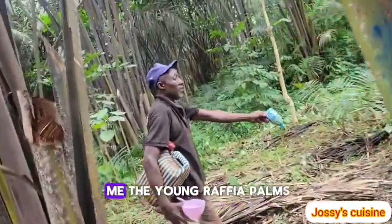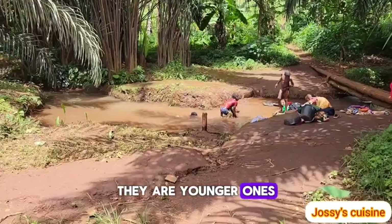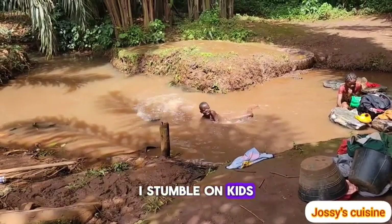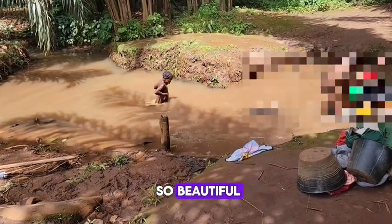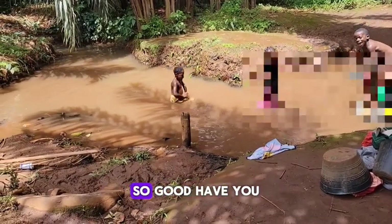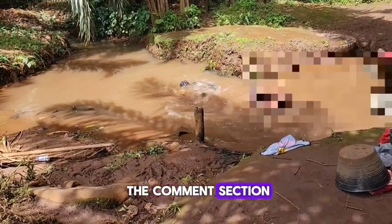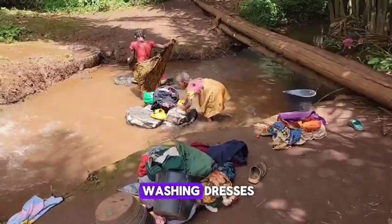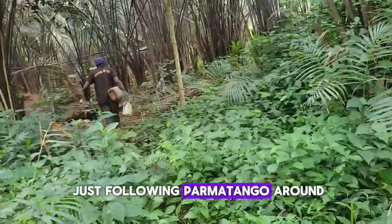Palm matango is showing me the young raffia palms growing up as the bigger ones age. As I was following him around to tap, I stumbled on kids enjoying themselves — village life is so beautiful! Life in such a rural environment tastes so good. Some children were swimming while others were washing clothes beside the water.